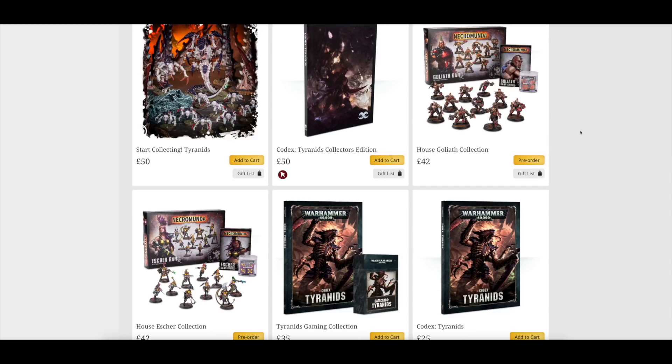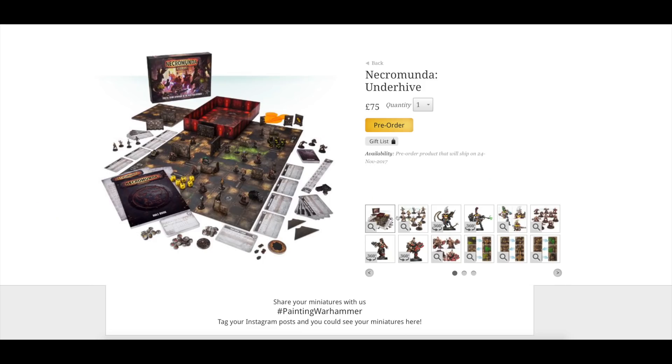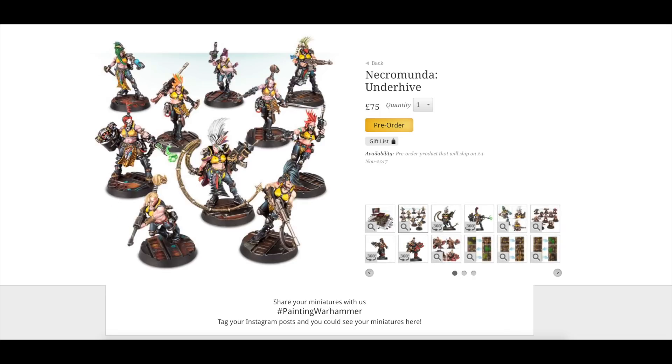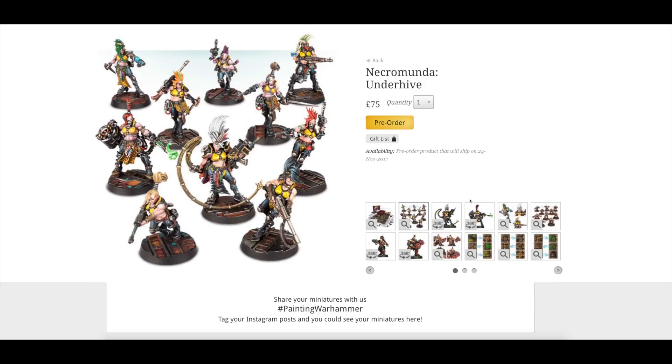Now let's have a proper look at the main pre-order: Necromunda Underhive at £75, shipping on the 24th - a Friday in two weeks time. It will also be available at the Warhammer 40,000 Open Day in Nottingham at the Games Workshop HQ, which I'll be attending. You get 20 models, an awful lot of cards, a rule book, barricades, dice, templates - those orange ones do look cool - and some kind of box-type room. Let's have a look at the miniatures: you get the Escher Gang and House Goliath, plus lovely looking city bases.